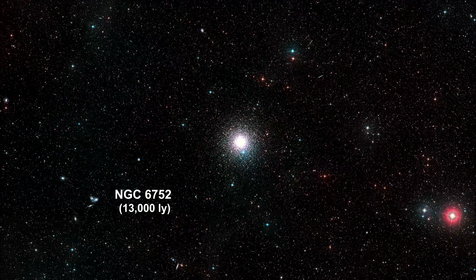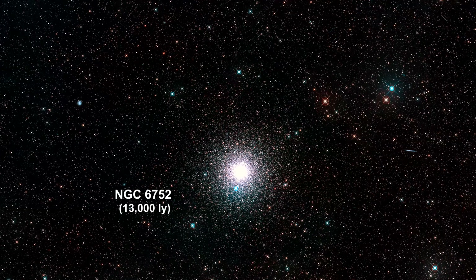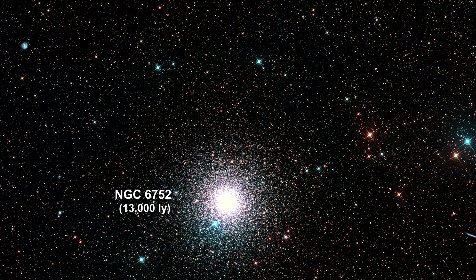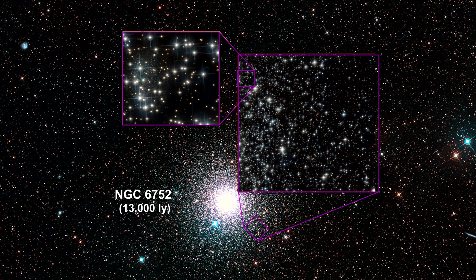An international team of astronomers recently used the Hubble Space Telescope to study white dwarf stars within the globular cluster NGC 6752. In the outer fringes of the observed area, they accidentally discovered a compact collection of stars that were much further away than any of the stars in the cluster. In fact, they were so far away that they could not be in the Milky Way at all. Astronomers determined that they had found a new galaxy, a dwarf spheroidal galaxy, 30 million light-years away. They named it Bedin 1.